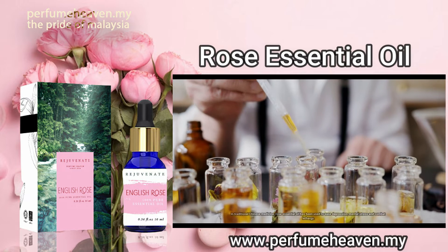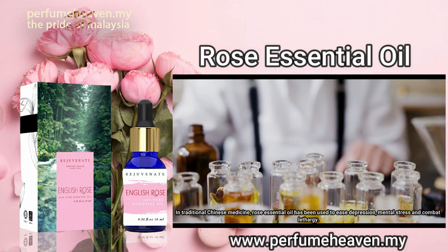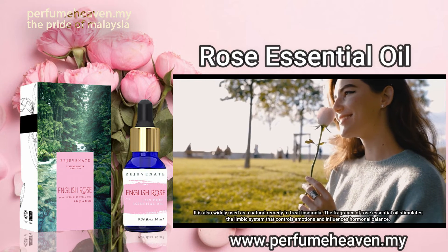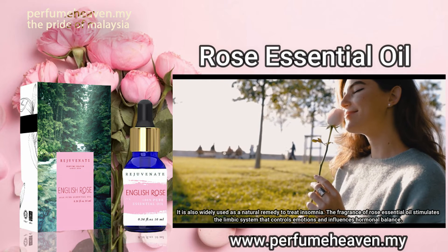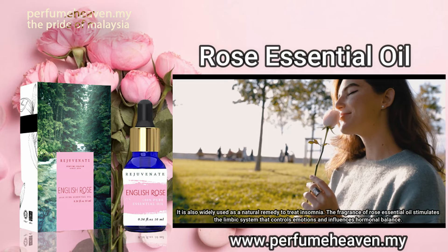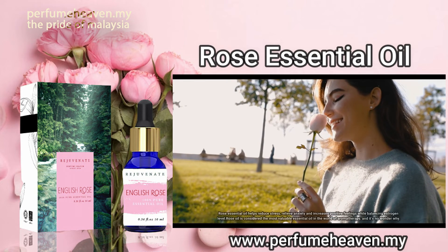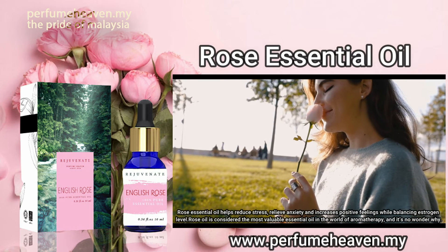In traditional Chinese medicine, rose essential oil has been used to ease depression, mental stress and combat lethargy. It is also widely used as a natural remedy to treat insomnia. The fragrance of rose essential oil stimulates the limbic system that controls emotions and influences hormonal balance. Rose essential oil helps reduce stress, relieve anxiety and increases positive feelings while balancing estrogen levels.